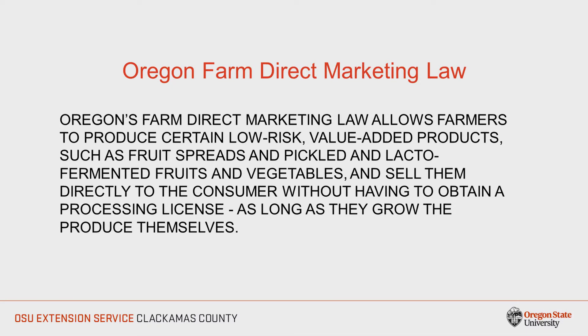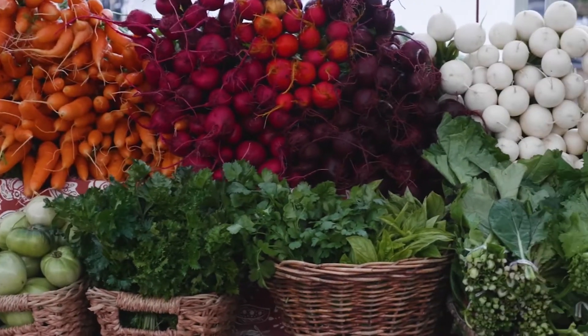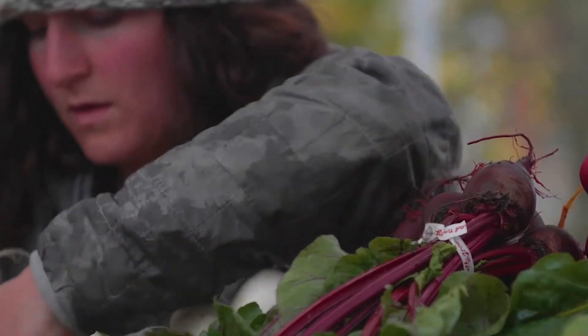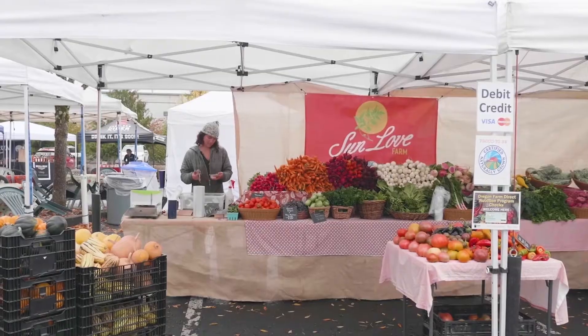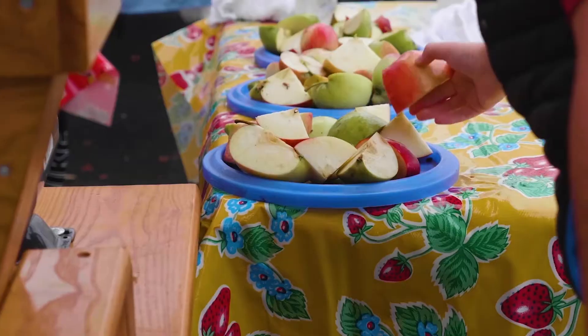So what is the Oregon Farm Direct Marketing Law? The Farm Direct Marketing Law passed in 2012. It allows farmers to produce certain low-risk value-added products such as fruit spreads and pickled and lacto-fermented fruits and vegetables, and sell them directly to the consumer without a processing license as long as they grow the produce themselves. This law provides farmers with an opportunity to generate a supplemental income source, add variety to their offerings, use up excess produce, and extend their market season.